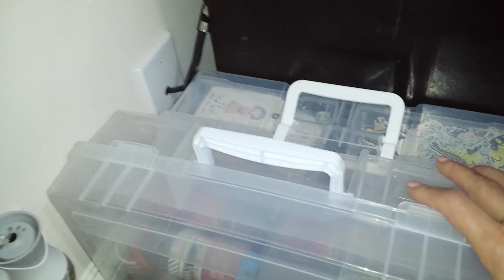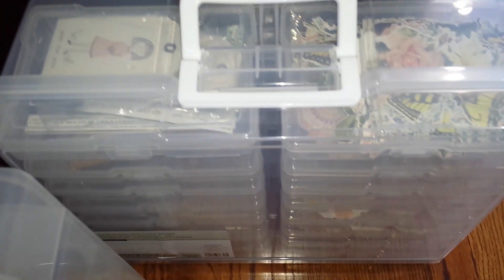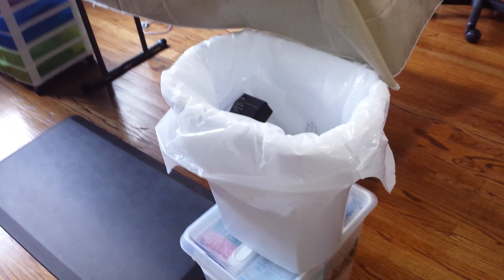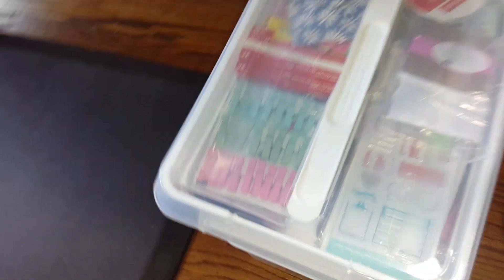I keep my washi tape in here and all of my ephemera packs in here. The trash can goes here. And then this tub under here has a lot of my stuff that I use for my friend mail — there's a bunch of stickers and everything else in there.